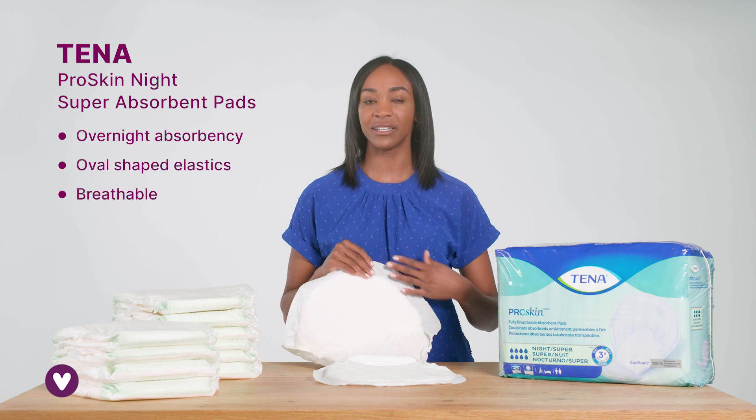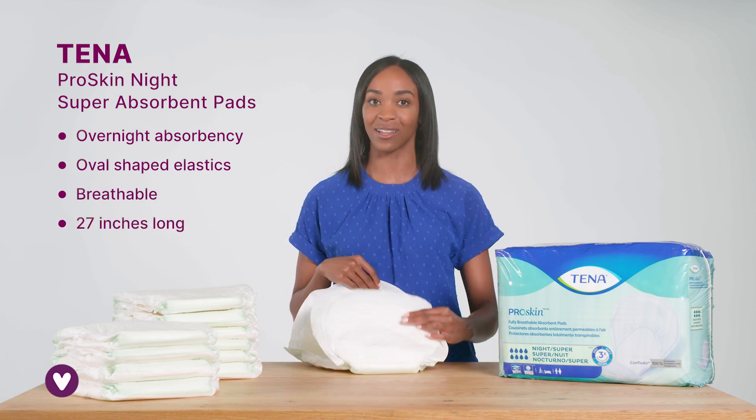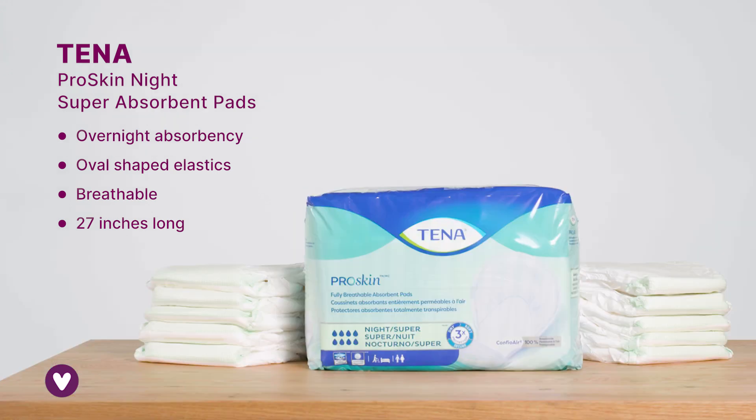They're fully breathable and 27 inches long, so you can feel secure and comfortable all night long. You can wear them in your regular underwear, or for added security, inside knit underwear like Tena Comfort Pants.